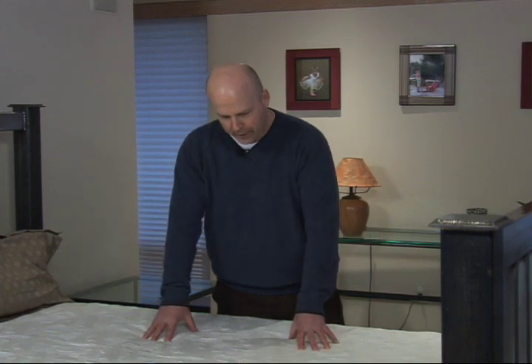In fact, the bed bunker is right here. I'm looking at it — it's right beneath this mattress. It's totally concealed to the thief. They don't know where it is. If they don't know where it is, they can't break into it. So why don't we get started? I'm going to show you some features of the bed bunker system.